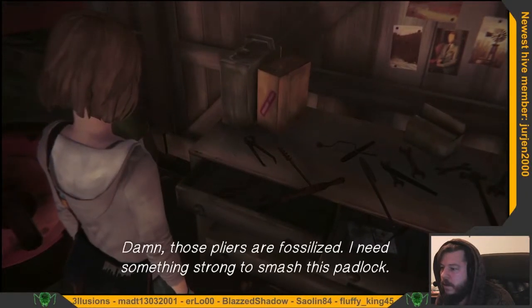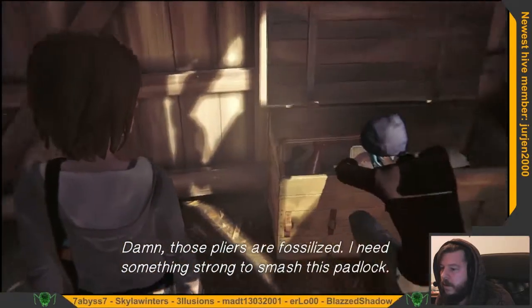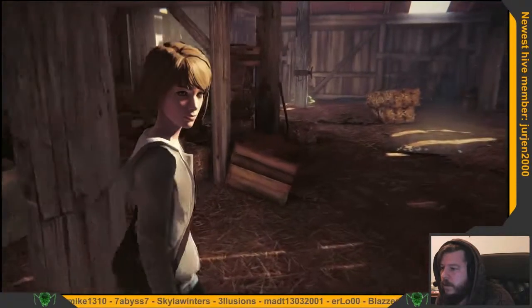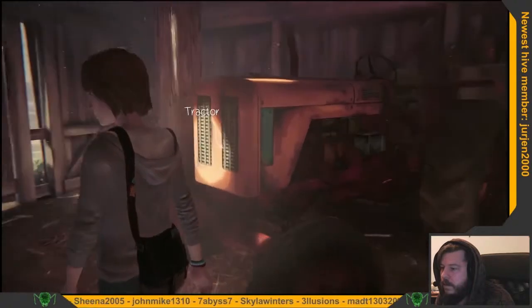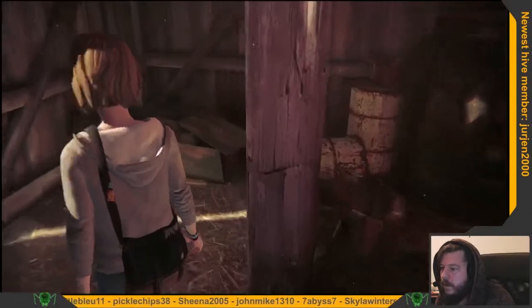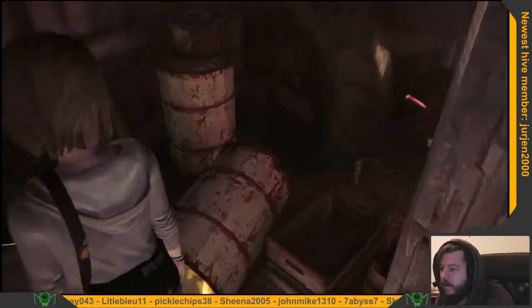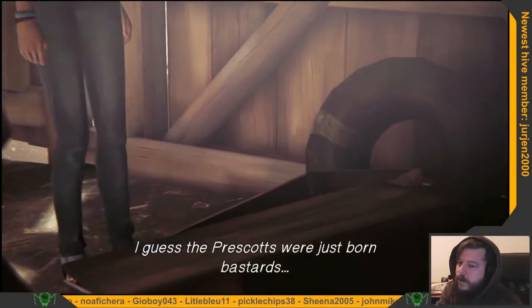Damn, those pliers are fossilized. I need something strong to smash this padlock. I guess the Prescotts were just boring bastards.